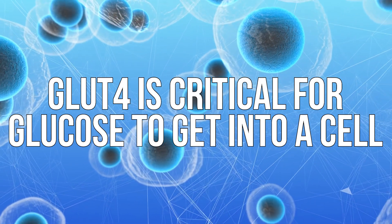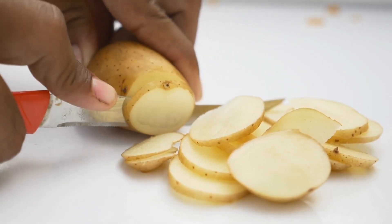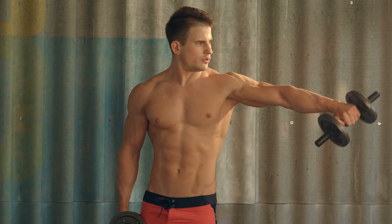The more glucose we can get out of the bloodstream and into the muscle, the better — less of a glucose spike, less risk of being kicked out of a low-carb diet. GLUT4 is critical for glucose to get into a cell, and it is responsive to insulin. Insulin hits the insulin receptor on a cell, and that tells GLUT4 to move from the center of the cell to the outside, where it catches glucose and brings it in. But it isn't just insulin that allows GLUT4 to catch glucose.